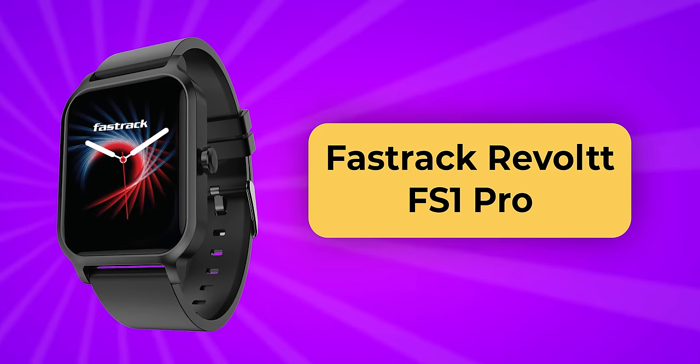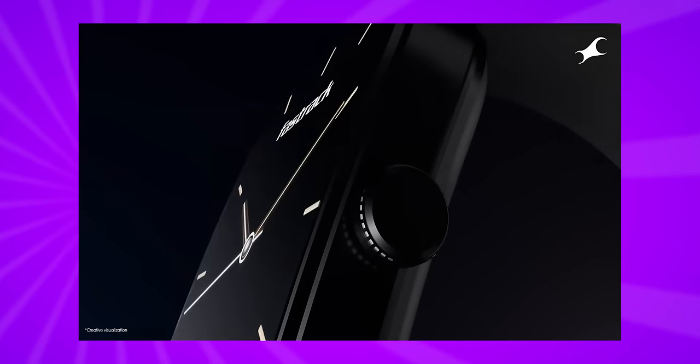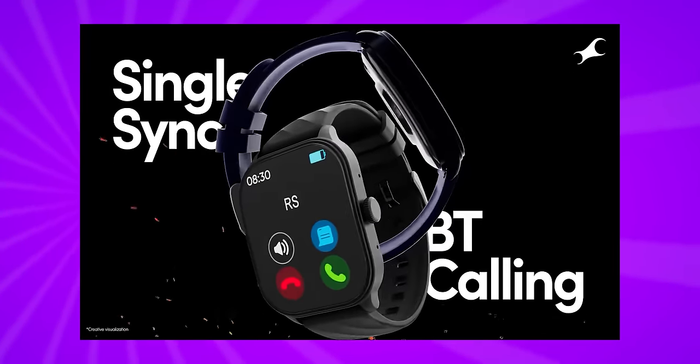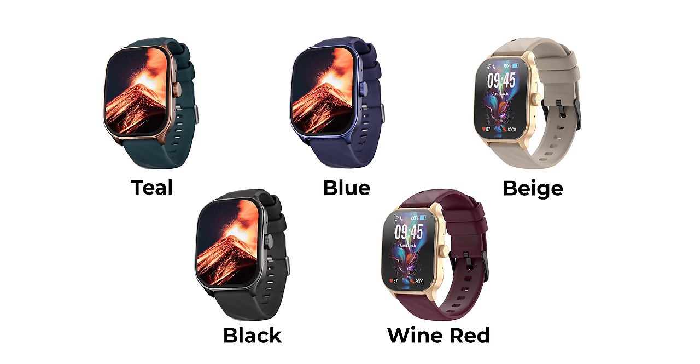The Revolt FS1 Pro has a big curved display — you can see it is curved from the side, which gives it a premium look. It features a 1.96 inch AMOLED arch display with Bluetooth calling support, high pixel resolution, 110 plus sports modes, 200 plus watch faces, and 5 different colors available. All FastTrack smartwatches come in multiple color options so you can choose what you need.